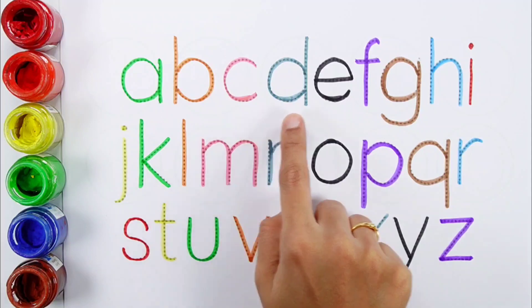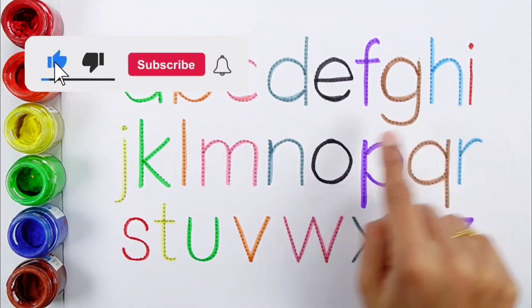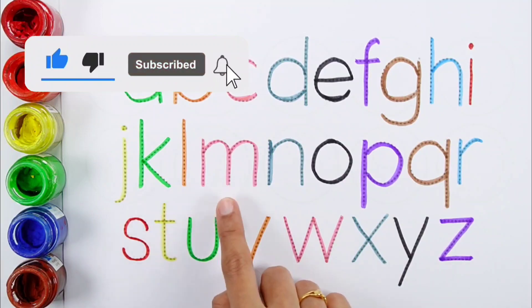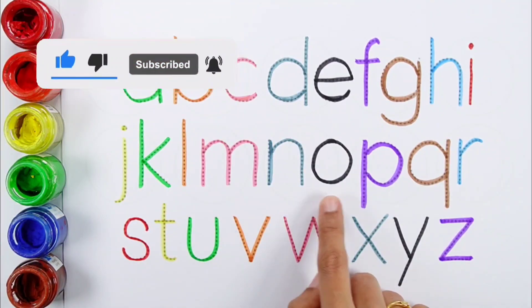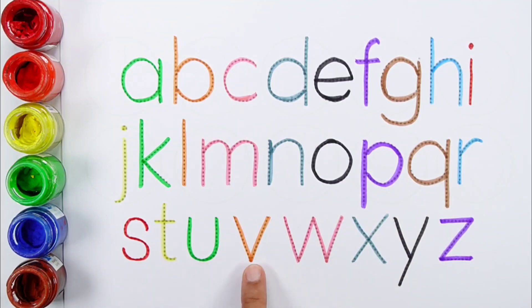A, B, C, D, E, F, G, H, I, J, K, L, M, N, O, P, Q, R, S, T, U, V, W, X, Y and Z.